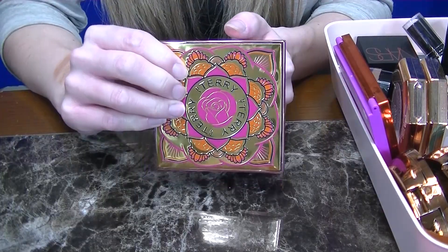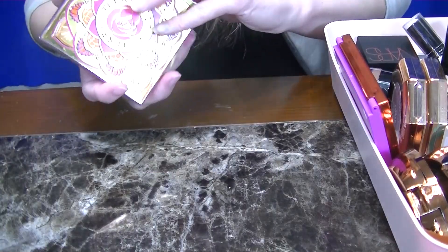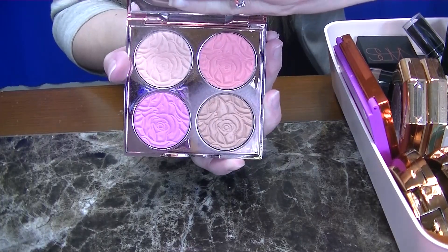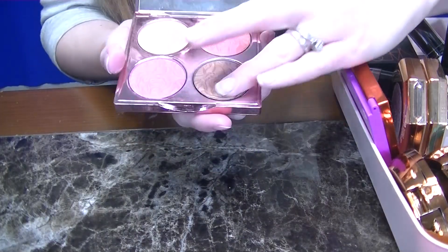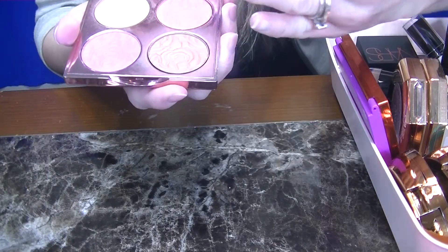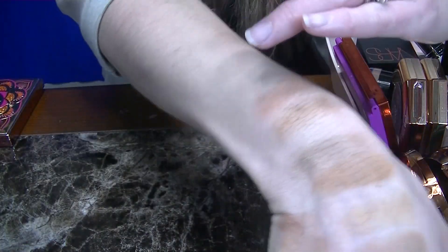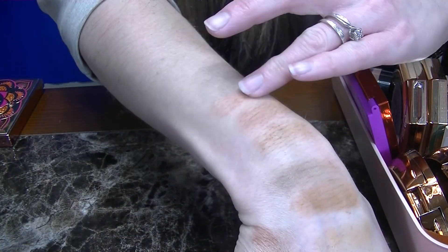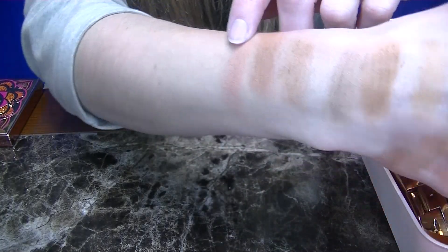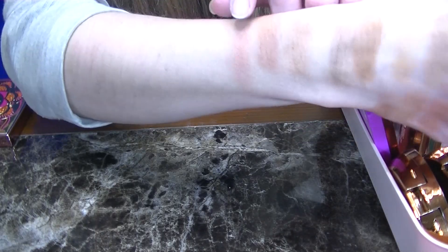I definitely splurged on this palette — this is the By Terry Beach Bomb. This is such a beautiful palette. It comes with two blushes, a bronzer, and a highlighter, and this bronzer does lean a little bit pink and it's definitely on the fair side. You can build it up but it's not incredibly deep, so I will for sure be keeping this one. And it smells like natural roses, not artificial. So this is one of my favorites.